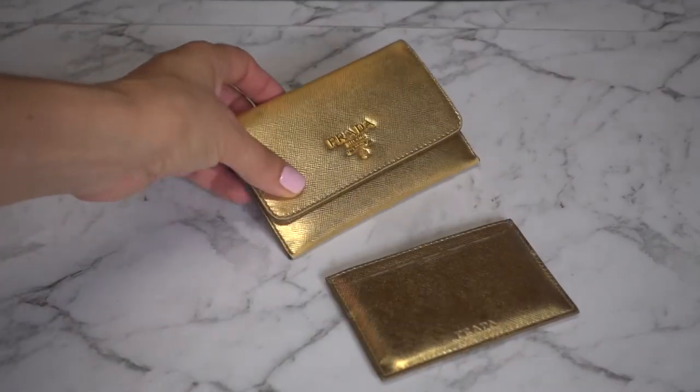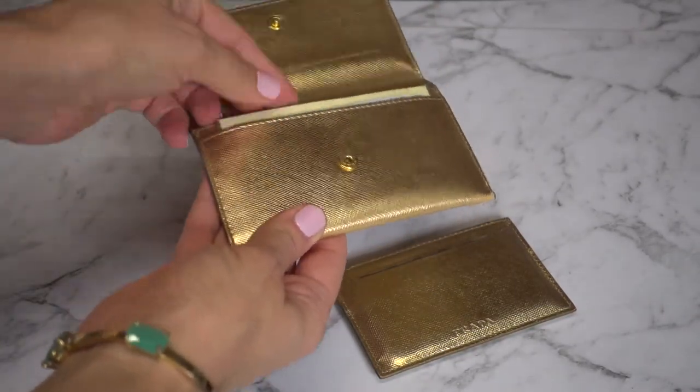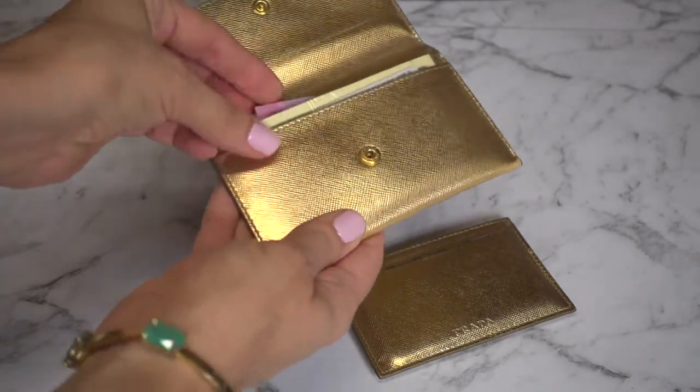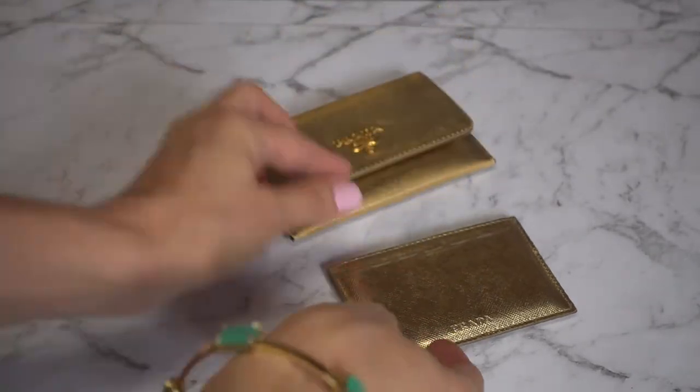Let's take a look inside. I carry a gold mini Prada wallet and in the front I keep my driver's license, a prayer card, some cash for coffee, and my Opal card. In the second holder are my credit and debit cards.